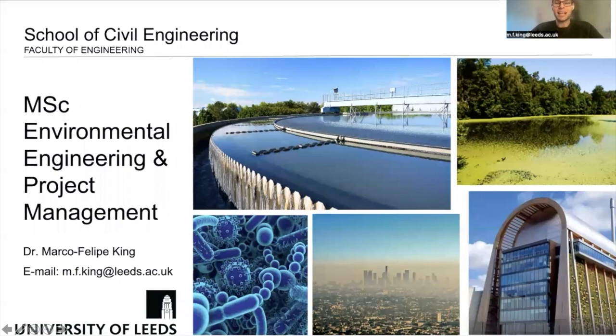Hello everybody, and thanks for checking out this presentation on the Masters in Environmental Engineering and Project Management at the School of Civil Engineering here at the University of Leeds. My name is Dr. Marco Felipe King, and I'm a lecturer in building physics here at the School of Civil Engineering, and also program lead for the EEPM Masters. I'm super delighted that you have come to check out this video and presumably you're considering studying with us. Over the next few minutes I'll tell you about the Environmental Engineering and Project Management Masters, give you an overview of our program, how we teach, as well as fill you in on what type of careers our previous graduates have had.